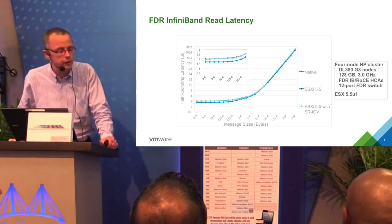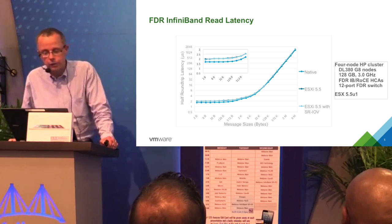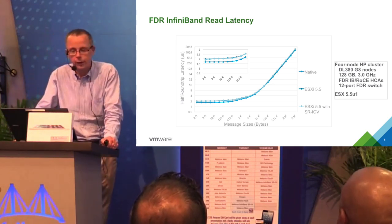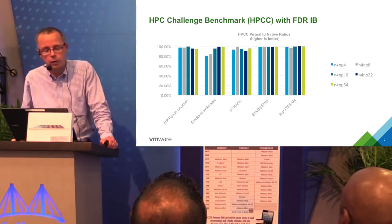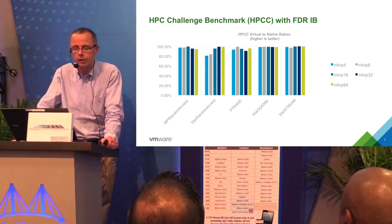This is what read latency looks like for InfiniBand. If you look at RoCE, the results are very, very similar — the overheads are almost identical. Because that's true, I'm just going to show additional numbers for InfiniBand and not for RoCE, since we expect the results to be pretty similar.